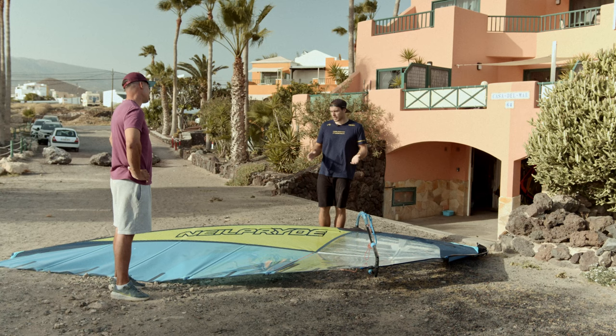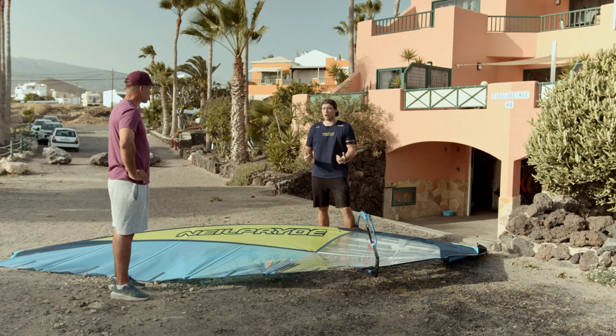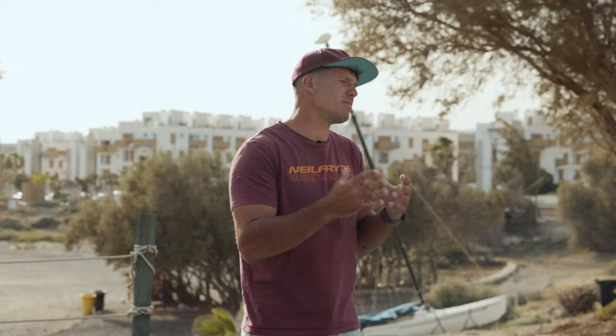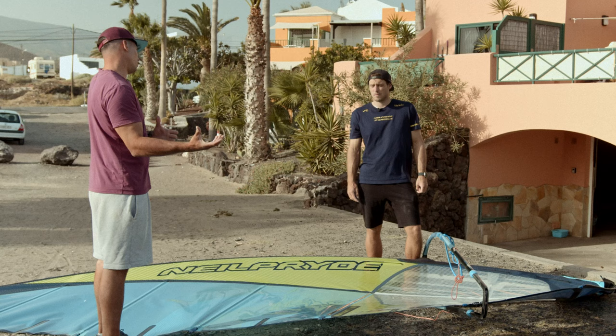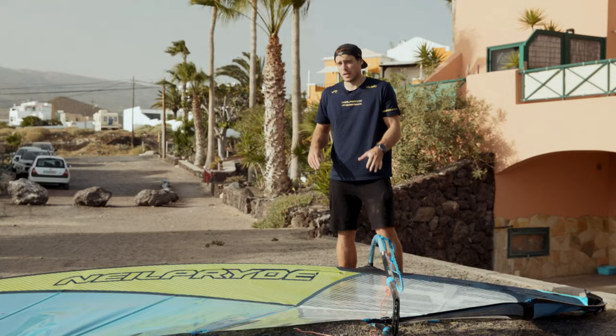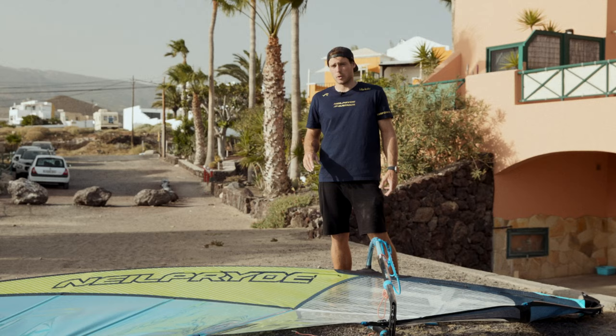The 8.7 and 7.7 feel like they don't get uncontrolled as easily anymore. Our main goal was to fix the weakness from last year where in high wind the sail was a bit hard to sail and the 9.0 was really powerful. People shouldn't be afraid of the new 8.7 — it's not the same as last year's 9.0. We reduced the size a little and made many changes to make it more user-friendly. The sail has a big range and won't be too big.